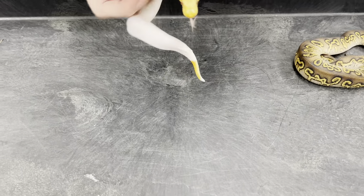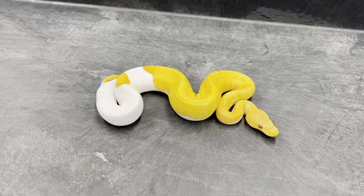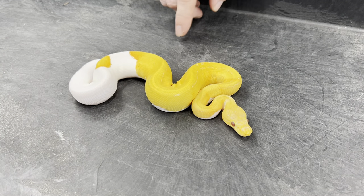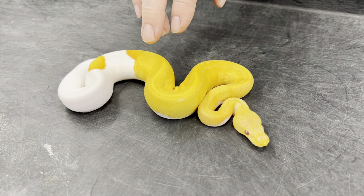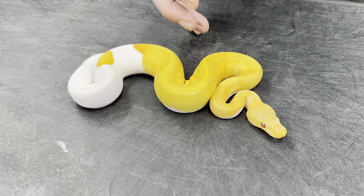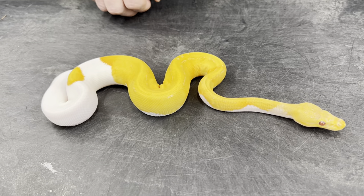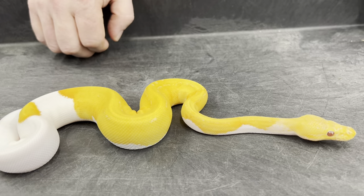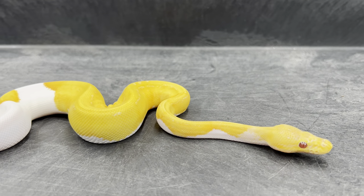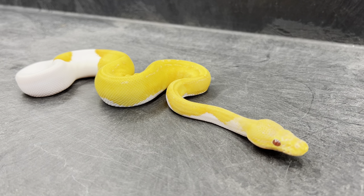Next, I had to get a dreamsicle into this — this is a pinstripe dreamsicle. These have been produced by a couple other people. I really like pinstripe in albino or lavender albino pieds — it eliminates all of the pattern, so you don't really see much of the lavender from the lavender albino, but the yellows are so deep, dark, and vibrant. I just really really like that look in pieds. I hatched a few of these actually — just showed some in another video recently. This is the first one I hatched, a couple of months ago, and it's still pretty small.